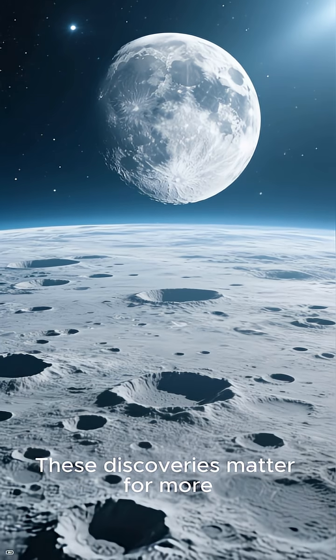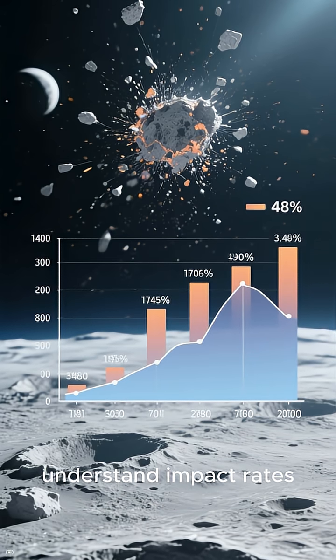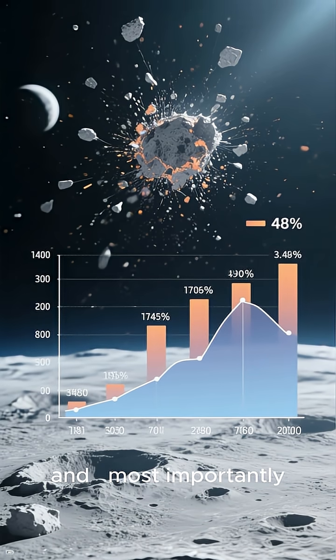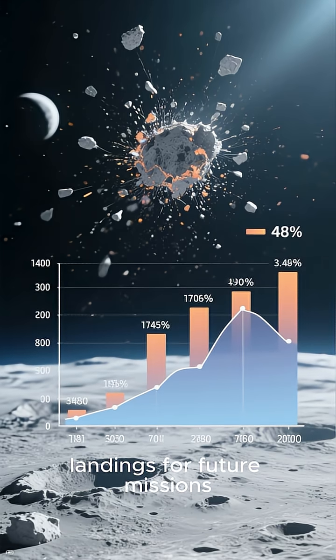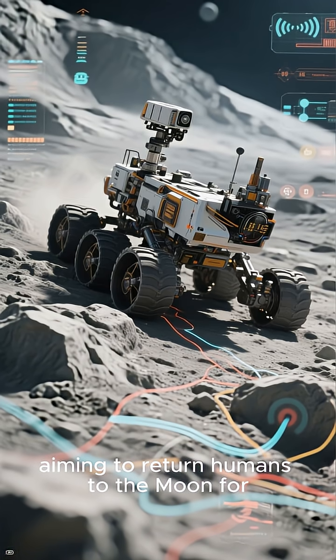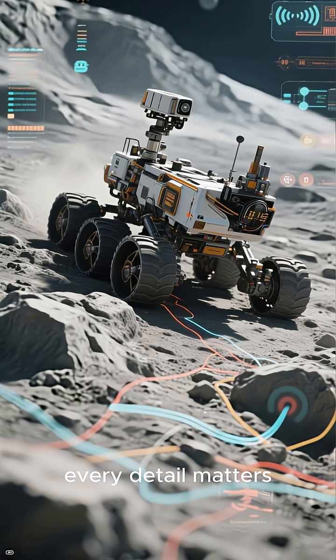These discoveries matter for more than just curiosity. Tracking new craters helps scientists understand impact rates, how quickly lunar craters erode, and most importantly, how to plan safe landings for future missions. With NASA's Artemis program aiming to return humans to the Moon for the first time since 1972, every detail matters.